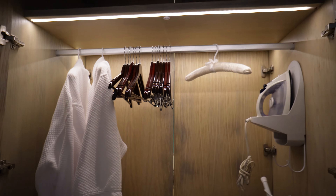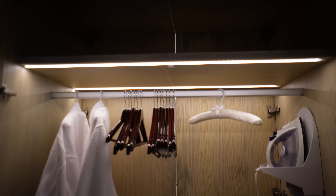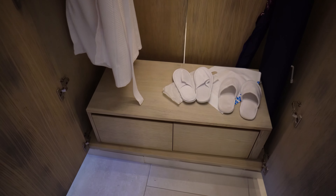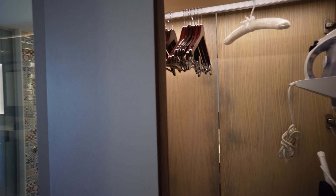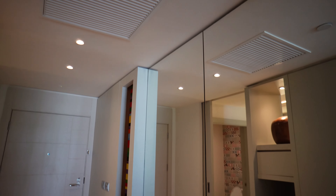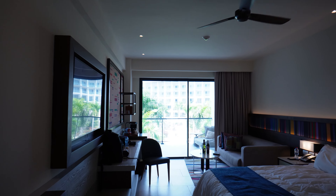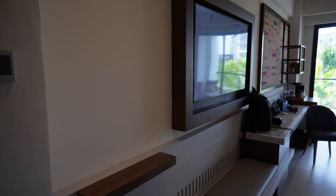You get a couple of drawers, a standard safe with a four-digit pin, a little decoration area, and a closet with an automatic light that opens on two sides — enough room for about a week's stay. There's a shelf at the top, an iron and ironing board, and drawers below for storage. There's a mirror — don't try to open it because it does not open. It's a nice room with tile everywhere and painted sheetrock.